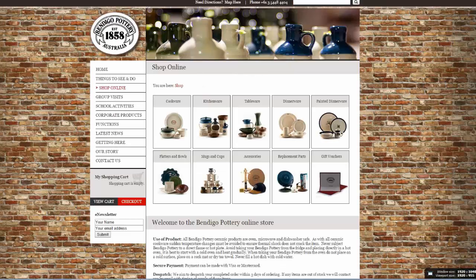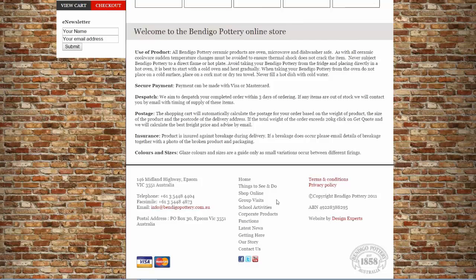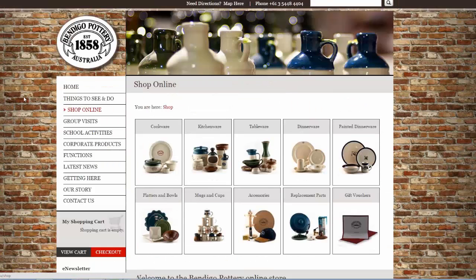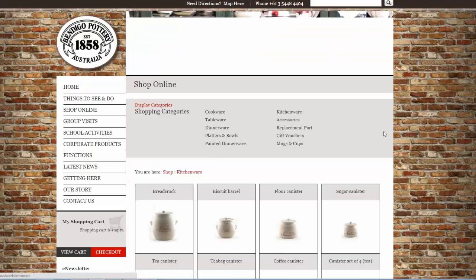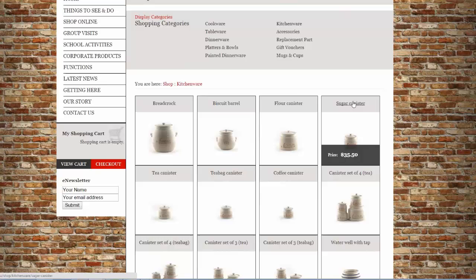Here's another example — the old Bendigo Pottery from around 2011. You can click on kitchenware, hover over products to quickly see a price before going in. This is using a shopping cart with a real-time payment gateway behind it. In one respect, the visitor doesn't leave the website — this is what people refer to as a seamless gateway.